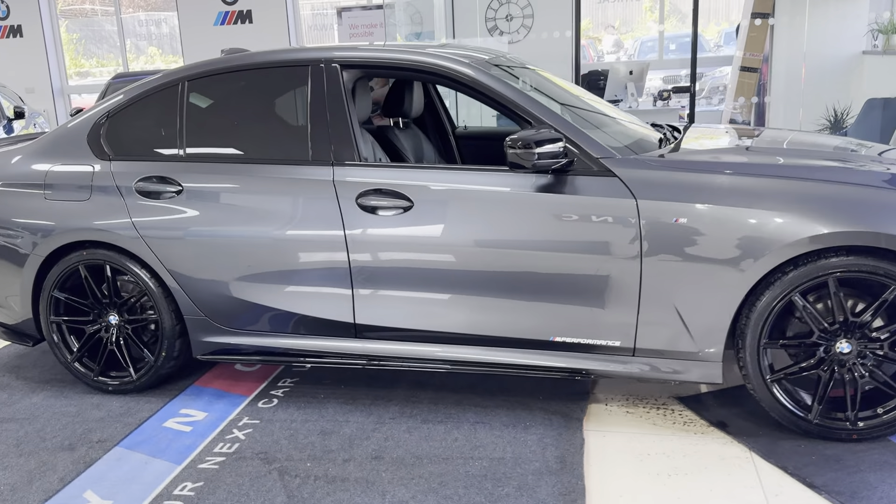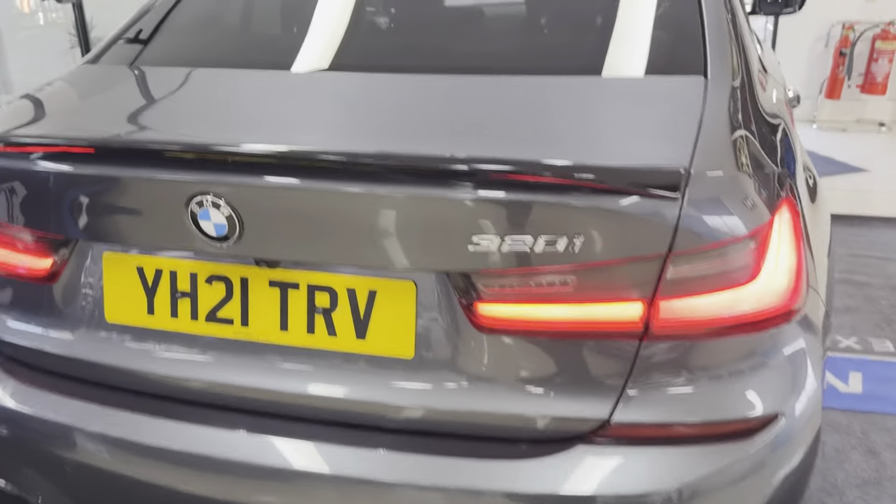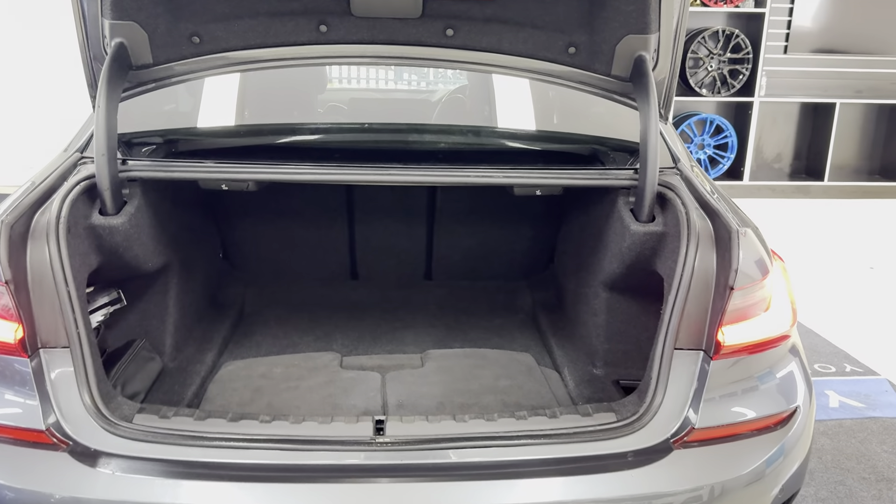We've opted for the quad exhaust diffuser for this vehicle. It also has the rear privacy glass around the back, along with a reverse camera and parking sensors. You get a nice sized boot including folding rear seats.